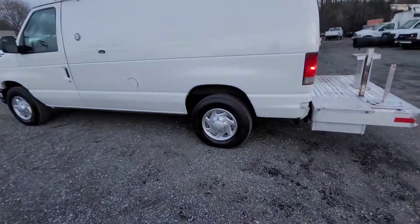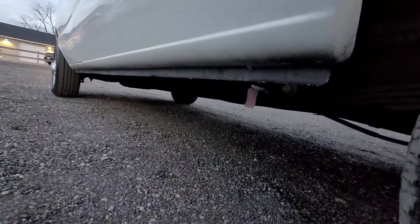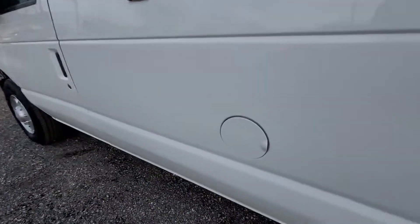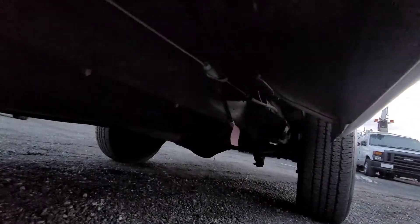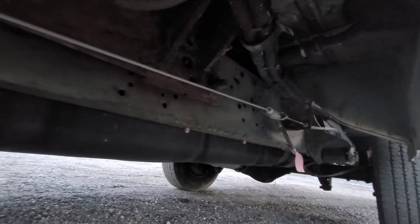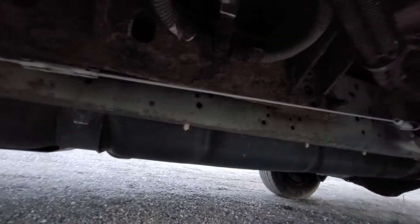All these tires are in good condition with deep tread remaining. Looking down the side, there's no body rust on the rocker panels or in the rear where they usually rust out. This thing is really solid. Looking underneath, it's a nice clean black frame — that's what we like to see. This thing has hardly any surface rust.